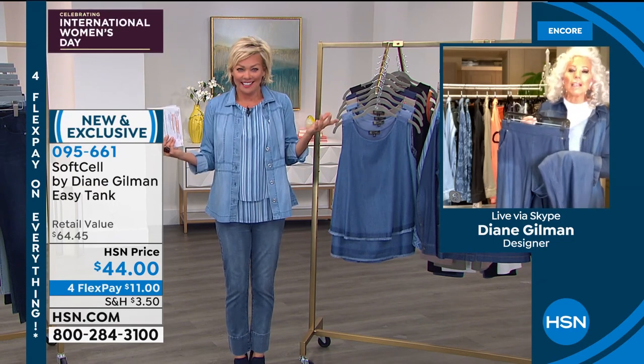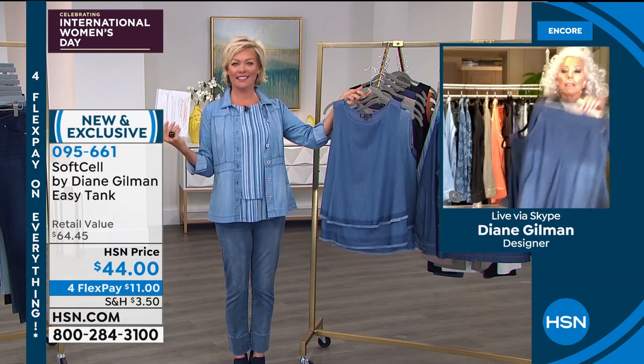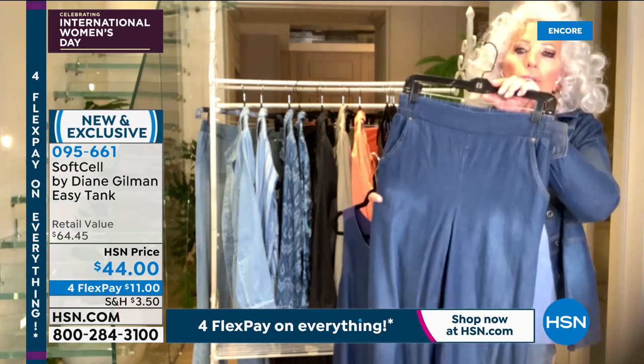We're going to continue this party tonight, moving into the new Easy Tank. Diane just informed me — in two years, we've sold over two and a half million Easy Tanks. Two and a half million! And we haven't even kept the count up. That's how crazy it is. The wide pant in Soft Cell has the denim pockets, the elasticated back, and the deep side slit on the side.